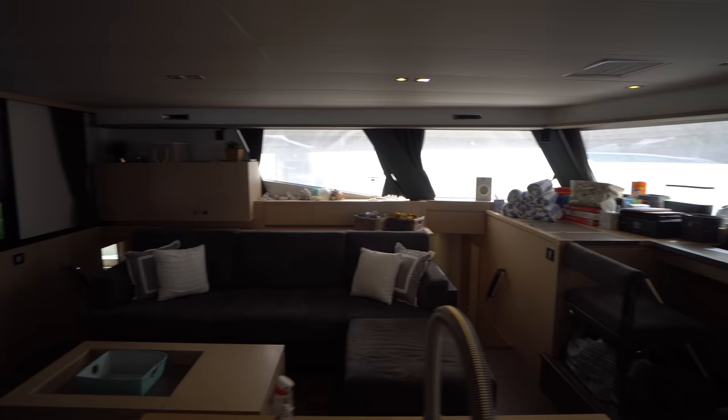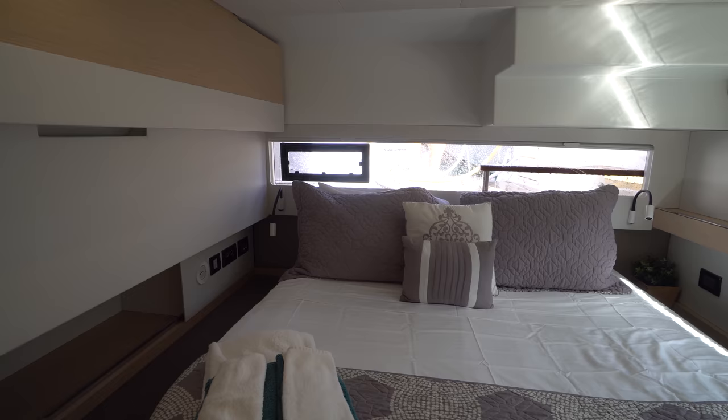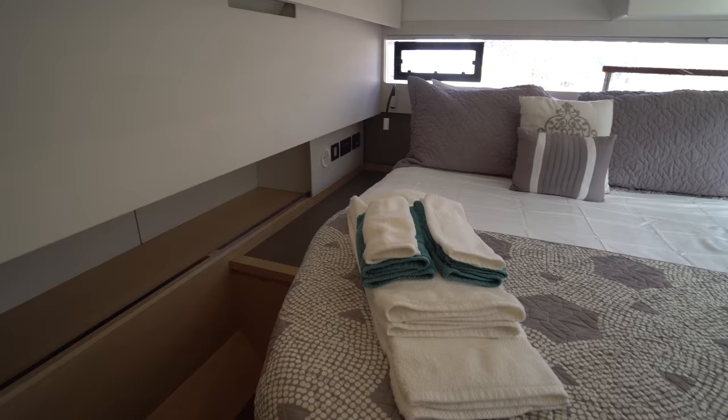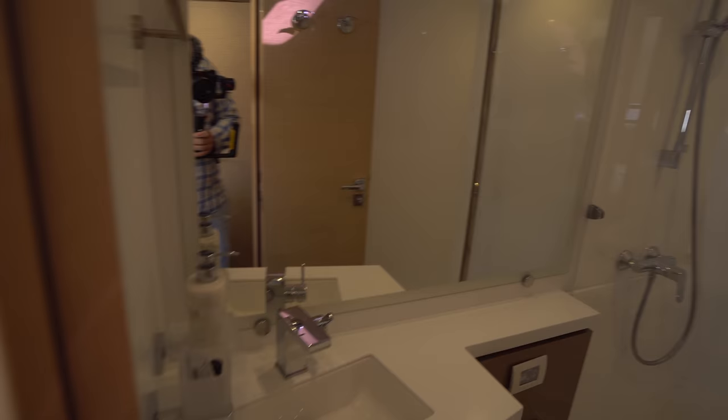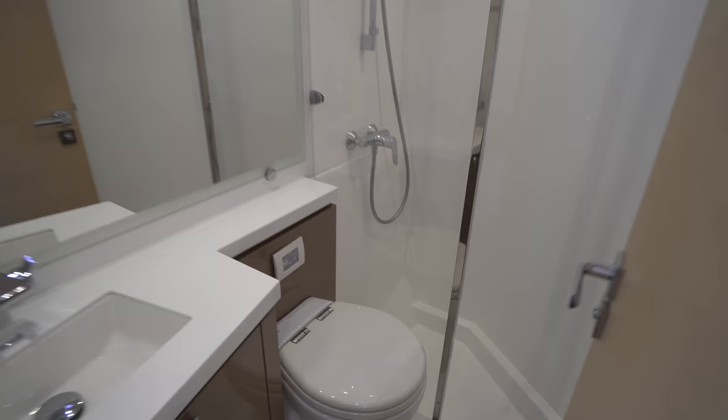Going ahead to the port aft cabin first. I love all the natural light that comes in through the large aft window as well as the window on the outboard side. We've got a semi walk-around queen berth. Through here we've got the head — vanity and sink, nice mirror, plenty of storage down below, and a nice shower stall separate from the actual head.